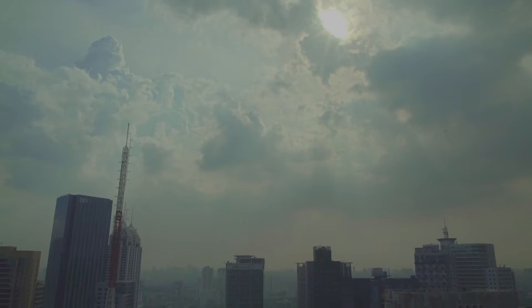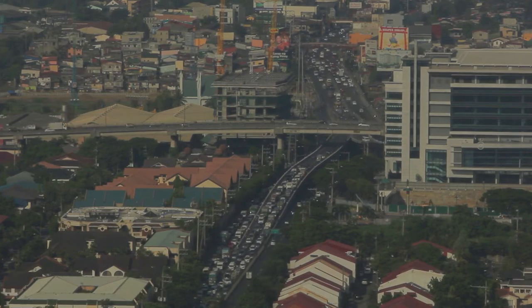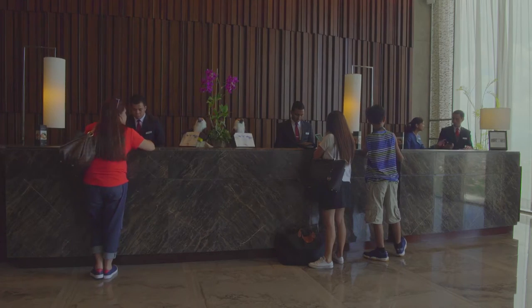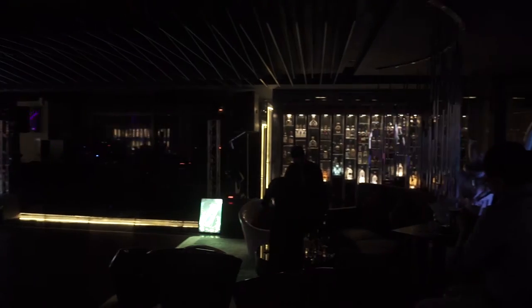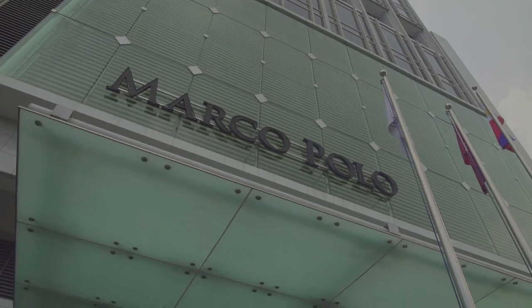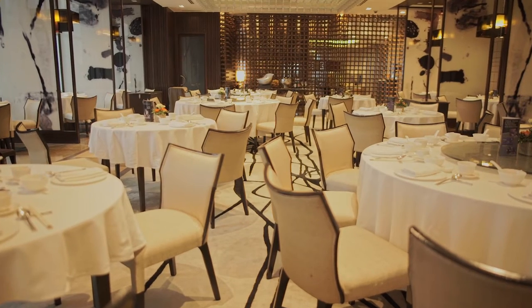Marco Polo Ortigas Manila is right at the meeting point between Quezon City, Mandaluyong and Pasig, and is surrounded by a sprawling business district. Guests staying here have a wealth of shopping and entertainment options to choose from. When it comes to dining choices, Marco Polo's four outlets are destinations on their own. Let's check out what's cooking.